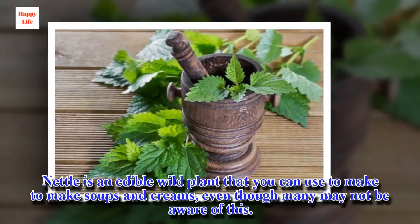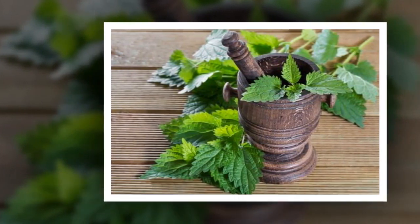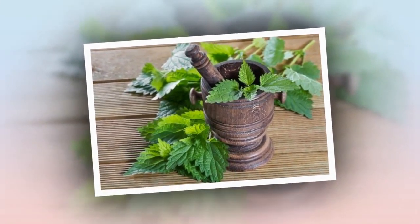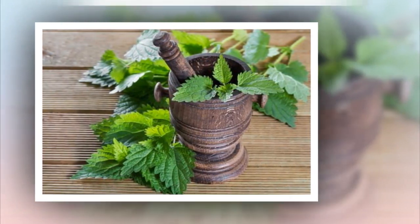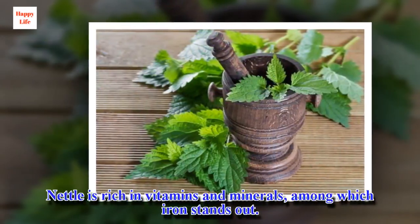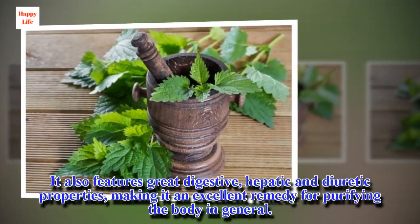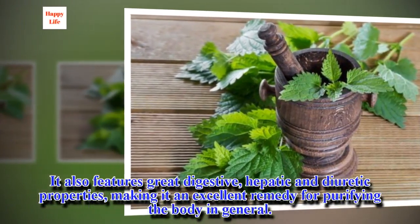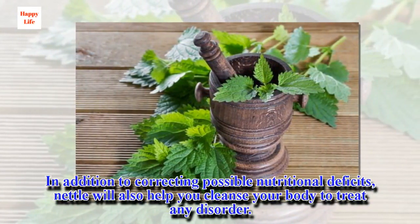Nettle is an edible wild plant that you can use to make soups and creams, even though many may not be aware of this. At the medicinal level, it's most commonly used as an infusion or a supplement. It can be collected from areas free of contamination, always with suitable gloves. Its stinging characteristic disappears when cooked or dried. Nettle is rich in vitamins and minerals, among which iron stands out. It also features great digestive, hepatic, and diuretic properties, making it an excellent remedy for purifying the body in general. In addition to correcting possible nutritional deficits, nettle will also help you cleanse your body to treat any disorder.